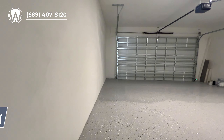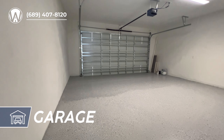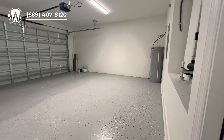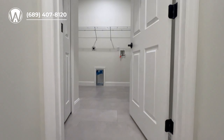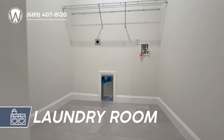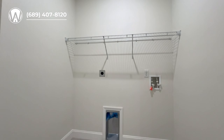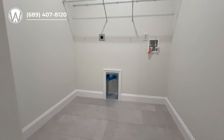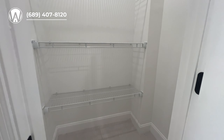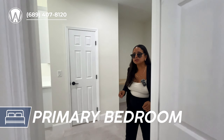Right here we have the two-car garage, which is already epoxied — that's a major plus, something you don't have to do yourself. I love this home because you can literally just bring your furniture and not worry about doing anything. The colors and everything are beautiful. Now stepping into the laundry room — washer and dryer are not included, but it is a very spacious spot and it does have its own little storage closet.